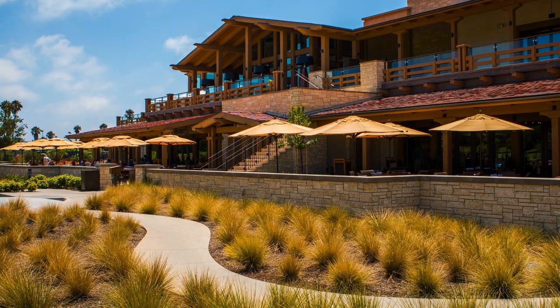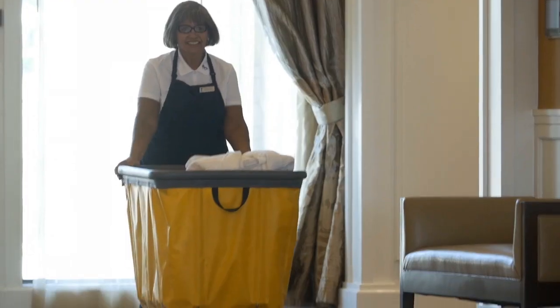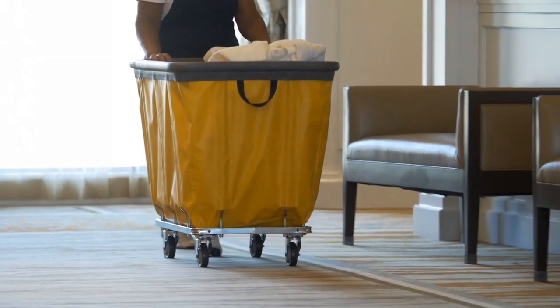I'm here at Newport Beach Country Club where we just built ourselves a brand new, beautiful, multi-million dollar clubhouse. R&B trucks have been so helpful in protecting our walls and our doors. The bumper trucks from R&B Wire are a great idea if you're looking to protect your investment.